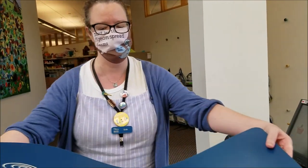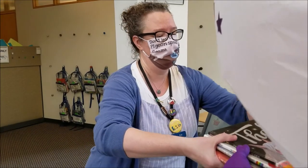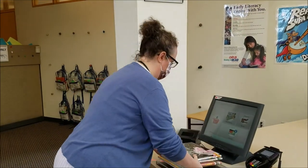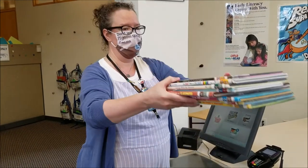There you go! Can you just hand me your books? Perfect! There you go!